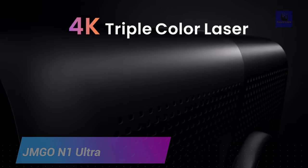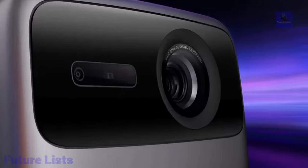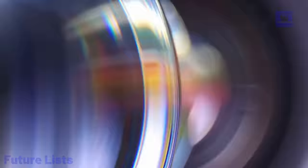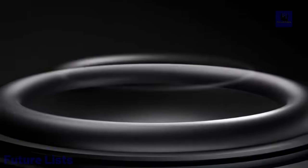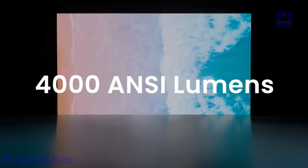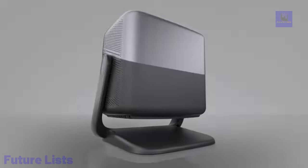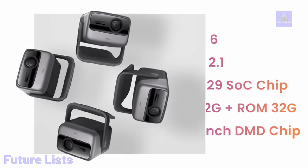Get ready for an immersive cinematic experience with the Gemgo N1 Ultra 4K Triple Color Laser Gimbal Projector. This advanced home entertainment system features a top-of-the-line 4K laser projector, a gimbal system for easy angle adjustment, and a high-quality built-in speaker system. It delivers 4K resolution with 120% color gamut, 5,000 lumens of brightness, a gimbal system for smooth projection on any surface, dual-band Wi-Fi and Bluetooth, and multiple HDMI and USB ports.